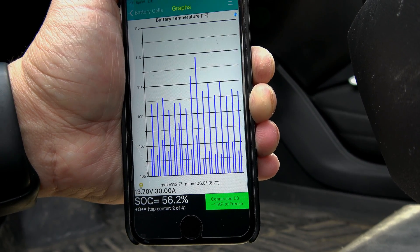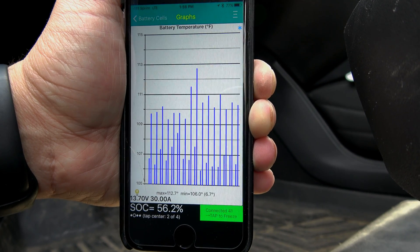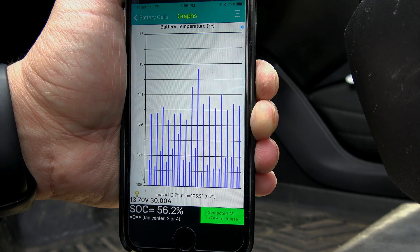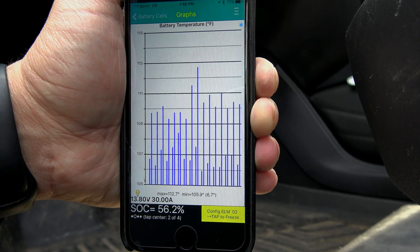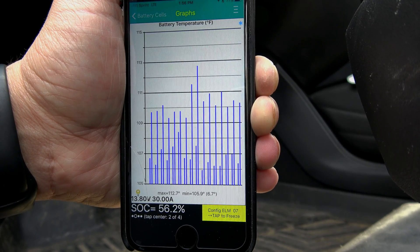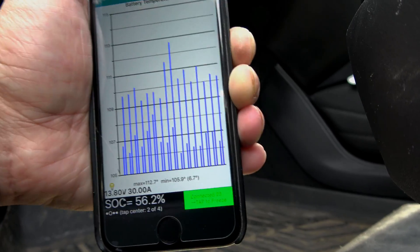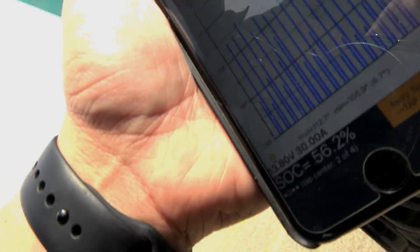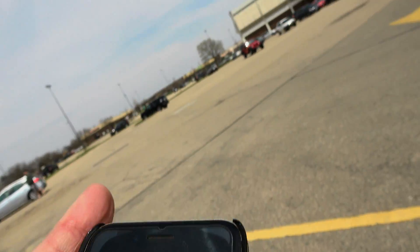So basically, what does that mean? It means that if your battery pack and charging system — essentially the batteries — reach 113 degrees Fahrenheit, that's why you see a charge rate drop. At 113 degrees you see a charge rate drop until the system can cool the pack.